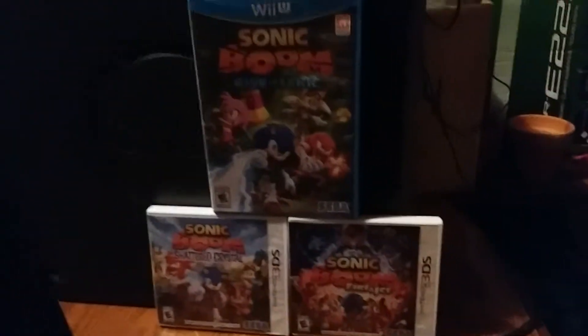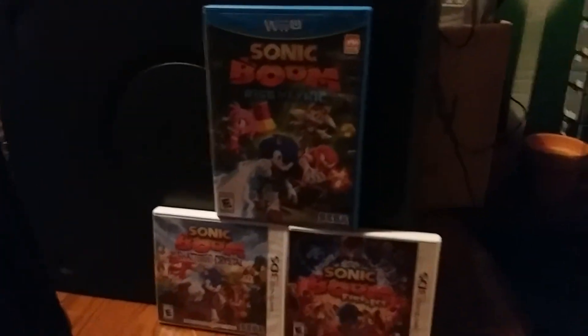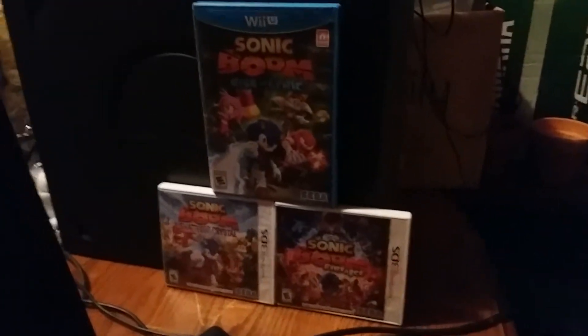Hey guys, this is Colton Tackett on Sonic Boom Fan 101, and welcome back to my walkthrough on the Dell Dimension 4600 running Windows XP Home Edition. This is part 5. This video was sponsored by the Sonic Boom video game series on Wii U and 3DS.